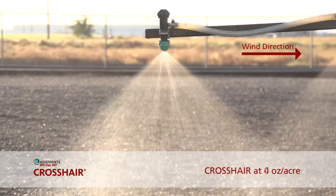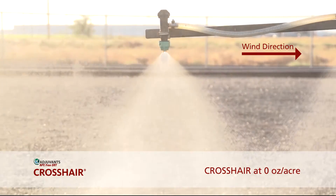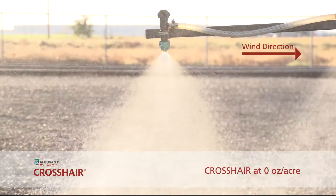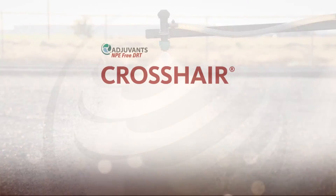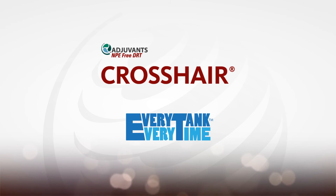The following demonstration compares spray solution with and without Crosshair. Crosshair was used at a rate of four ounces per acre. Without Crosshair, the droplet size is less uniform, which results in reduced deposition and coverage of the spray on the targeted surface.